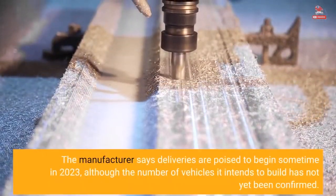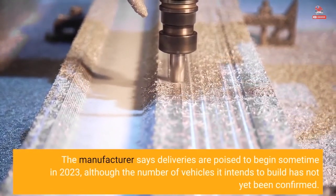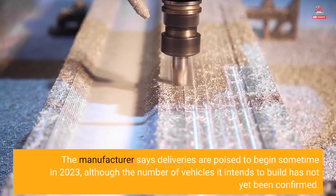The manufacturer says deliveries are poised to begin sometime in 2023, although the number of vehicles it intends to build has not yet been confirmed.